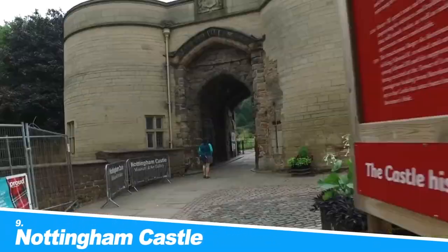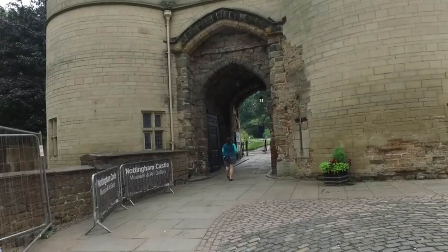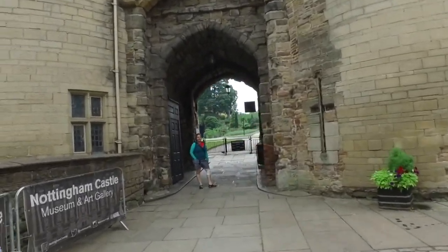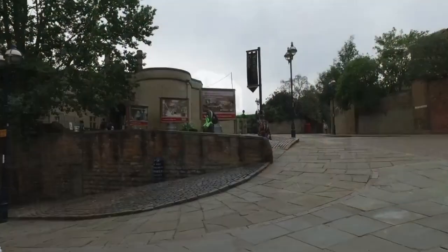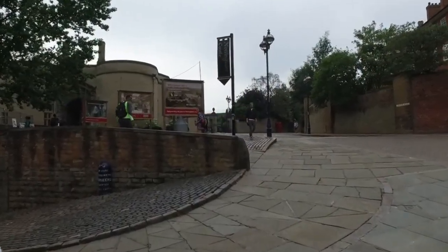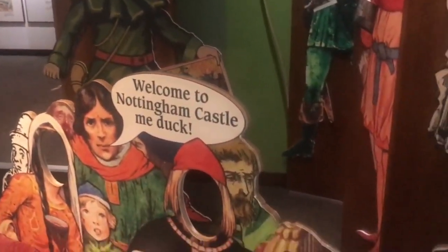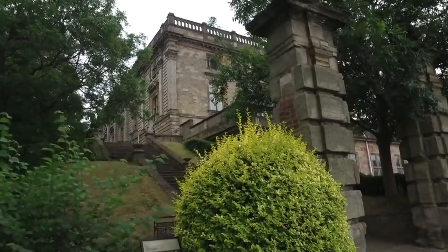Number 9: Nottingham Castle. Once spoken of in the same terms as the Tower of London and Windsor Castle, Nottingham Castle looks over the city from its high sandstone crag known as Castle Rock. As with many strongholds in England, the castle was torn down in the wake of the English Civil War to prevent it being reused.